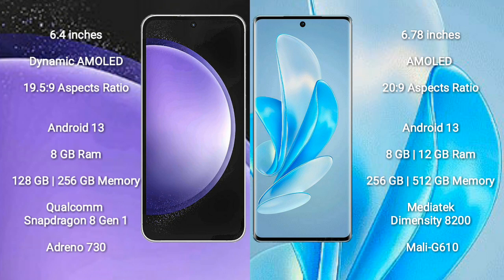Samsung Galaxy S23 FE runs on the Android 13 operating system. Vivo S17 Pro also runs on the Android 13 operating system.